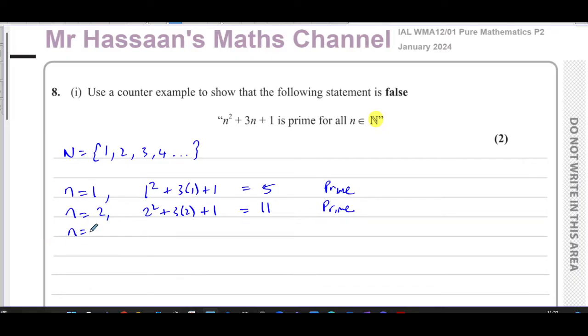Still not proven false. When n equals 3: 3 squared plus 3 times 3 plus 1 gives 9 plus 9 plus 1, which is 19 — again prime. When n equals 4: 4 squared plus 3 times 4 plus 1 gives 16 plus 12 plus 1, which is 29 — still prime. So it still hasn't been proved false.